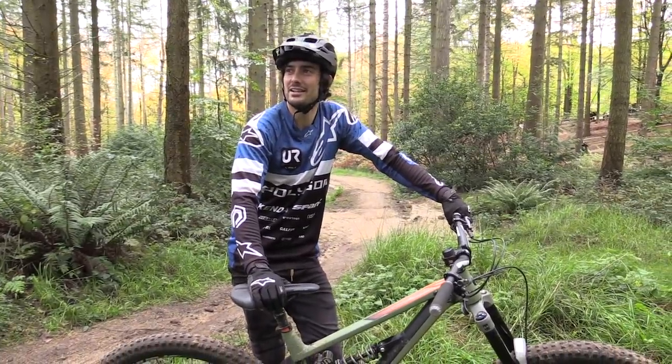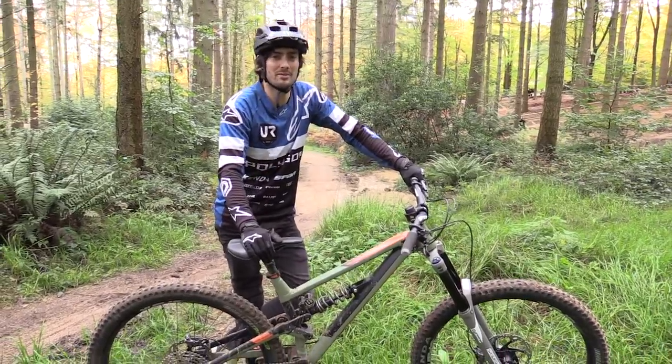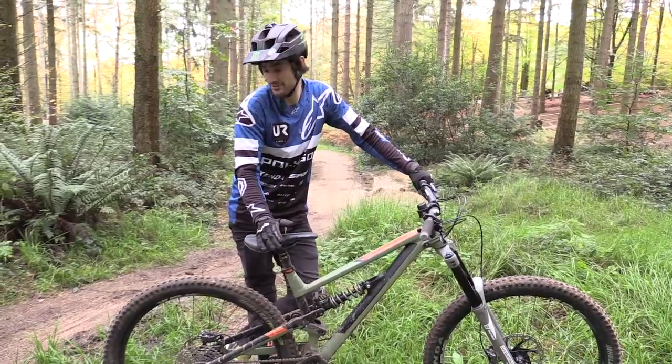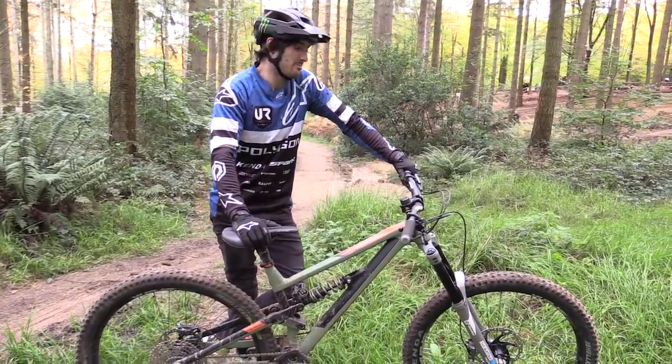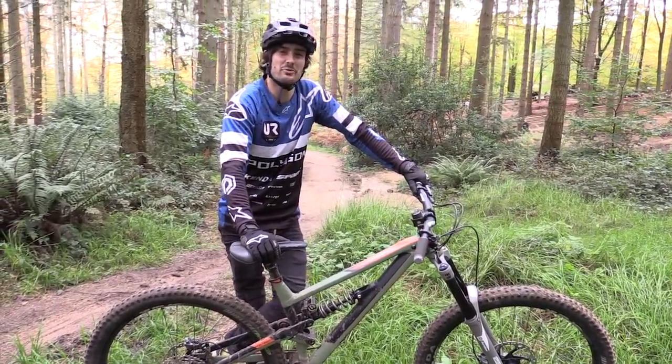I'm pretty impressed actually — it's like I expected. It just tracks really well and smooths out everything a bit more than the 27.5. I came into this video expecting to not like 29s, but so far I'm pleasantly surprised. But let's head over to the jumps, because that's where I think we're going to start to unravel these wheels a bit.